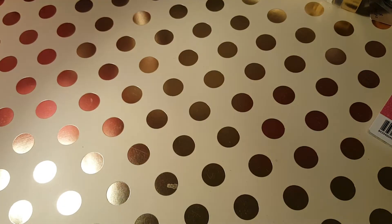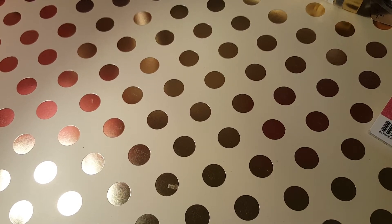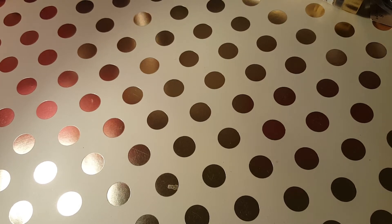Then I went back to Marshall's. I was on my Facebook group and saw this clear thing everybody was putting up with their washi tape in it. I had picked it up the other day and it was $7.99. I thought I could use it for my washi tape, but I wasn't sure if it would fit, so I put it back. When I went back today, it was gone.